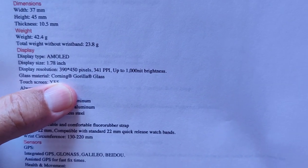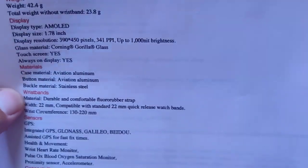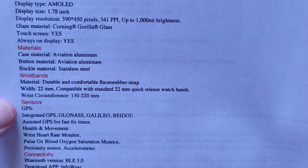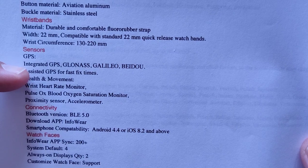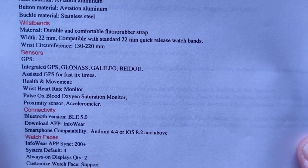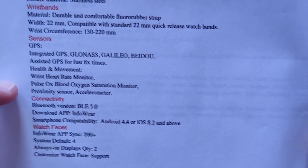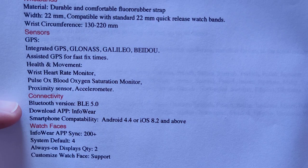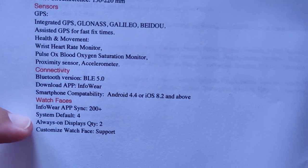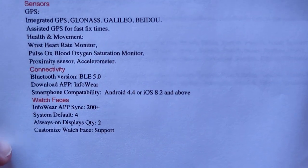Corning Gorilla Glass on the screen, always-on display, aviation aluminum and stainless steel case, 22mm wristband, and GPS with GLONASS, Galileo, and BeiDou — all the different tracking systems. Also Pulse OX blood oxygen saturation, proximity sensors, and Bluetooth 5.0 for good connectivity.